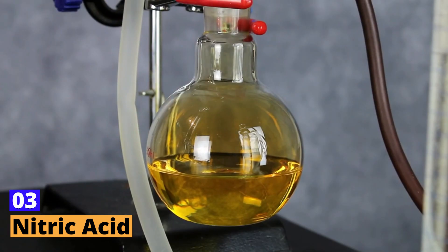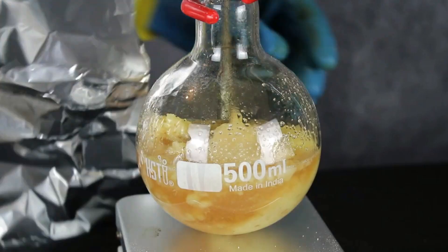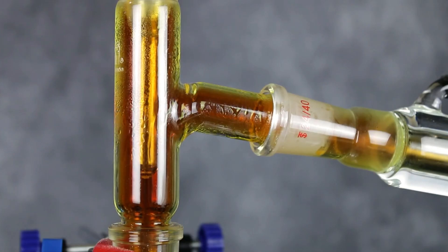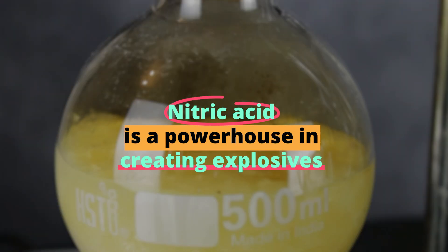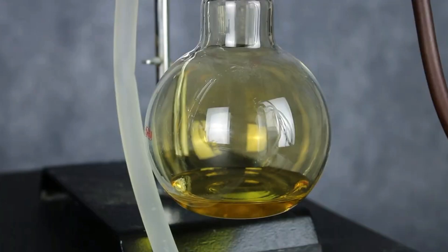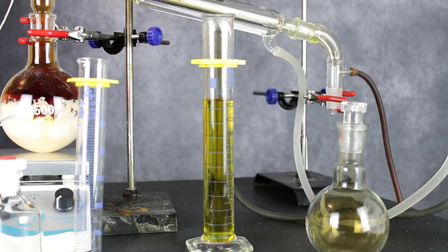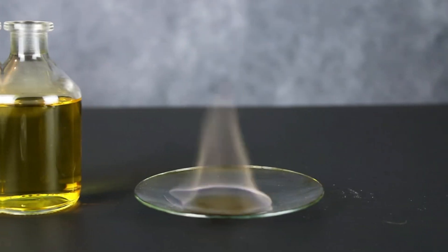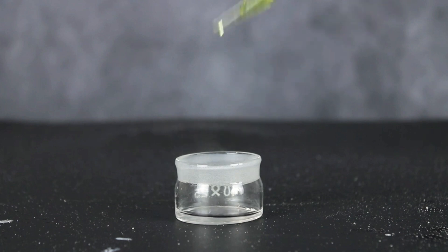Number 3: Nitric Acid. Nitric acid, with the formula HNO3, is a true celebrity in the realm of dangerous acids. It's not just about potency — it's also about color and drama. When it contacts most organic materials, it doesn't just burn, it can turn them yellow. Beyond this, nitric acid is a powerhouse in creating explosives; it's a key ingredient in making nitroglycerin, a component of dynamite, and also in manufacturing fertilizers. It's invaluable in rocket propulsion and making polyurethane foams used in mattresses and upholstery — a classic case of a chemical that's as beneficial as it is hazardous.